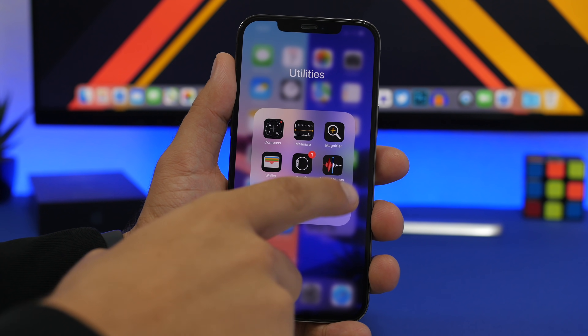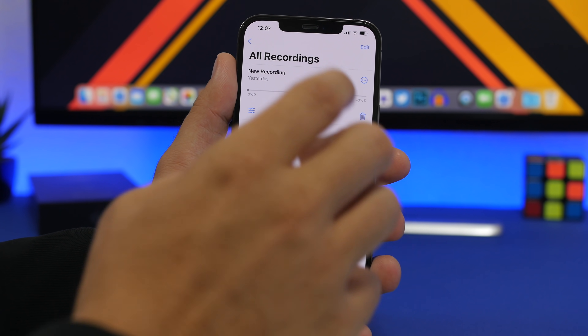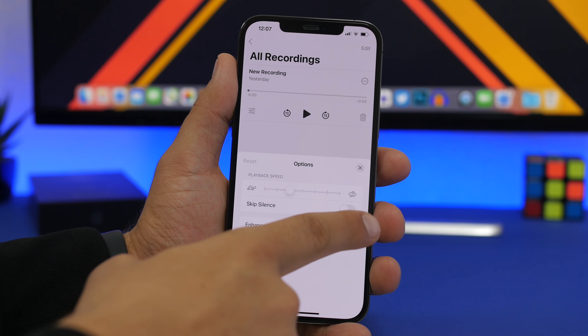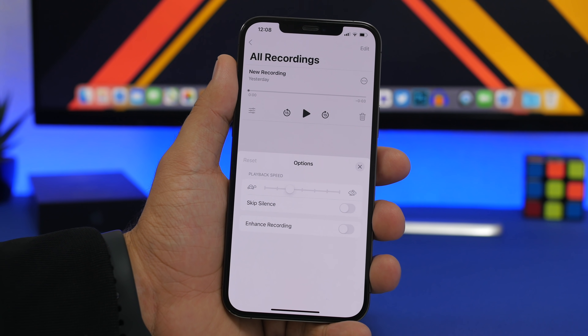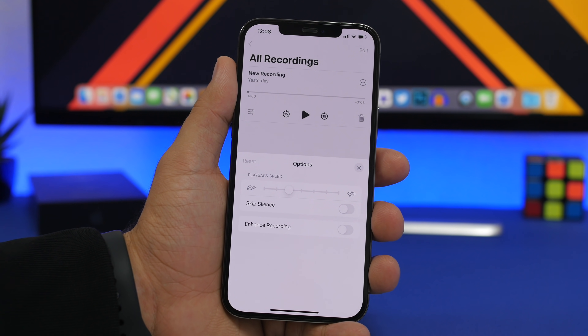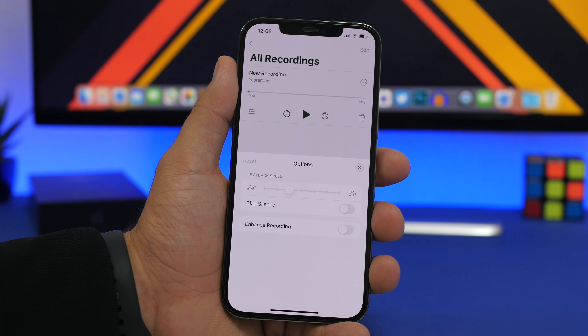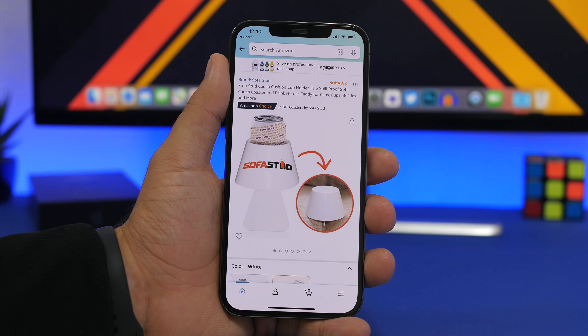You'll also get some cool new features in the Voice Memos app. When you open a recording, you can change the playback speed and also skip silence. If you're listening to a voice recording, iOS 15 will automatically skip the silent parts and take you right to where someone is speaking.